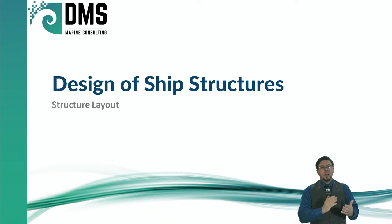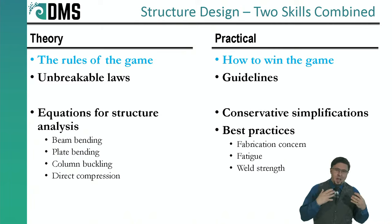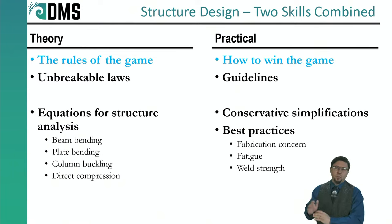That was a game changer for me. I realized designing ship structures is not just about the theory — there's quite a bit of practical effort that goes into it. The theory: those are the rules of the game, the unbreakable laws of physics, all the equations. But we also have the practical end — that's the strategy for how to win the game. They're guidelines you don't learn in school; you learn them through the school of hard knocks and on-the-job experience.